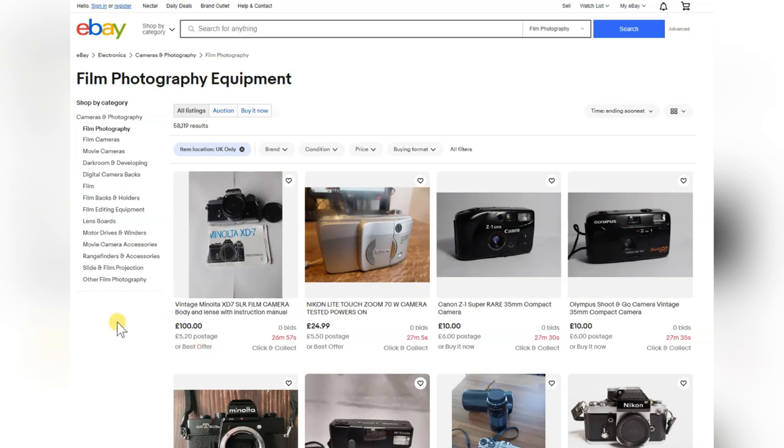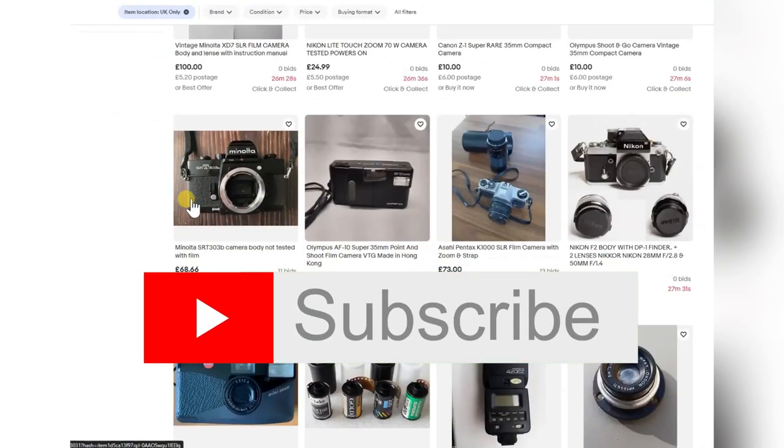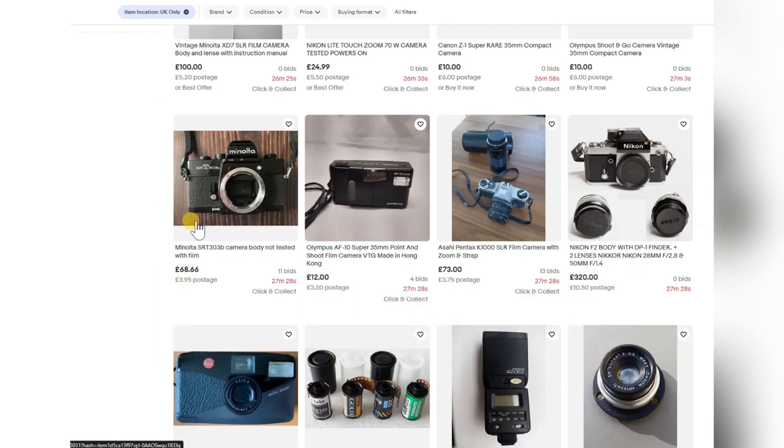The Minolta XD7 — a good beginner's camera. It must be in really good nick to even contemplate £100. The Nikon Light Touch — good plastic fantastic point-and-shoot, great camera with a zoom and good lenses — at £25 definitely worth it. The SRT Minoltas are all very good cameras. There are 11 bids at 68 quid already — I'd be surprised if it goes for much more than £70, but 68 is too much what I think it's worth.